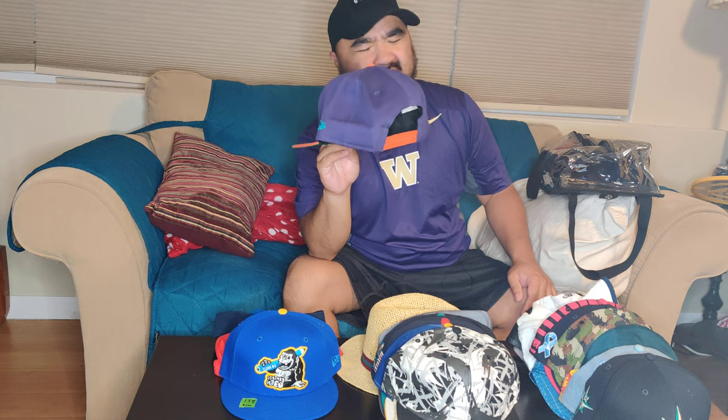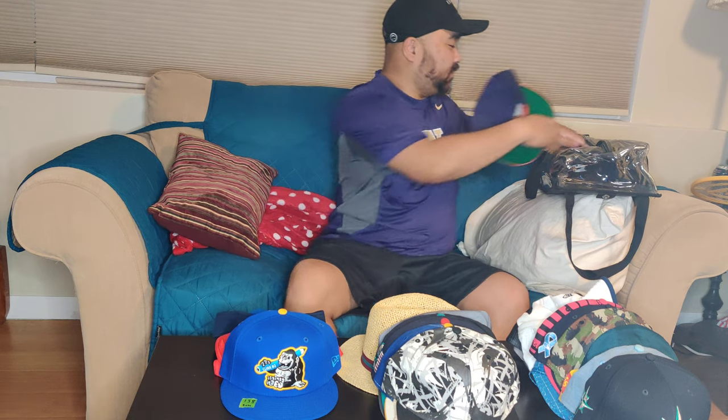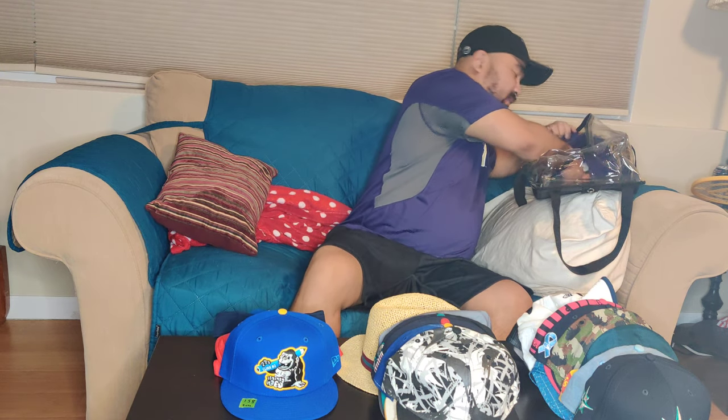This is a Phoenix Suns wavy wordmark snapback — a two-tone snapback I got years ago with the vintage Phoenix Suns logo. I definitely wore this after Phoenix beat the Lakers because my friend is a Lakers fan and he gave me a hard time. They lost in the Finals but I'm cool with the Bucks winning it too, so all good.